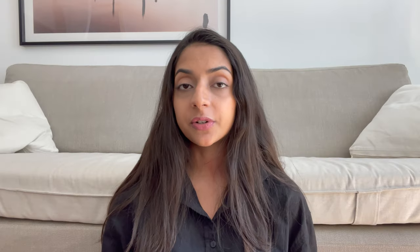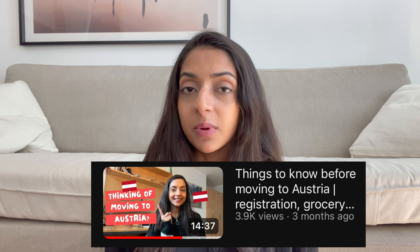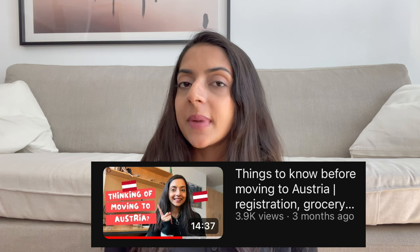Now let's move on to the registration process. Once you're in Austria, you have three days to register your address. You have to fill out a form called the Meldezettel. It will either be given to you by the landlord or you can print it out yourself from the internet. You fill out the form yourself, get the landlord's signature, and sign it yourself. Then you go to the nearest registration office and submit it. This is very important — you must submit it within three days of arrival or they will charge you a fee. I covered this in detail in my video about things you need to know before moving to Austria.